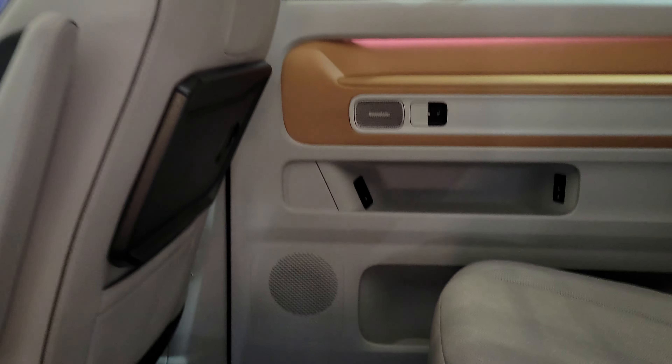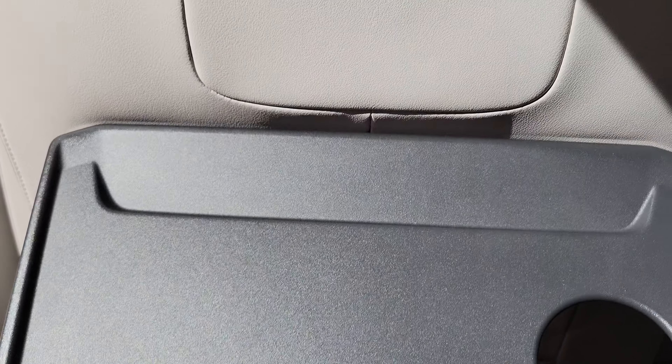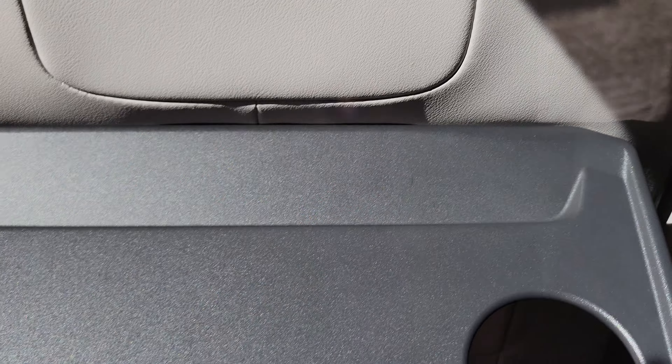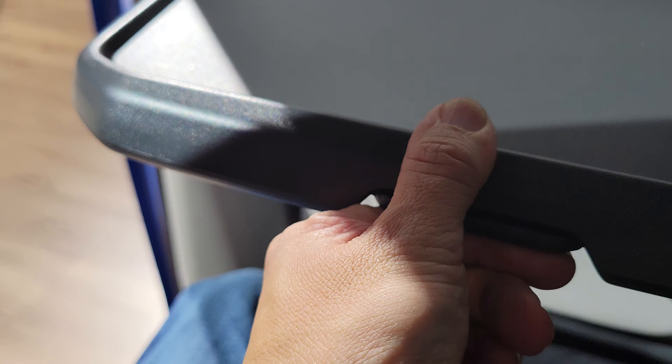Sitting through to the second row — the seat wasn't set up for me but there's tons of space here. There's a lift-up tray table. There's a little latch you need to lift to get it all the way up and back down.